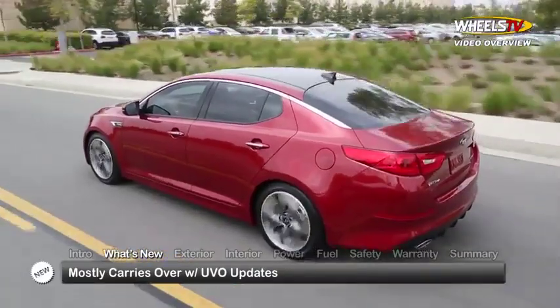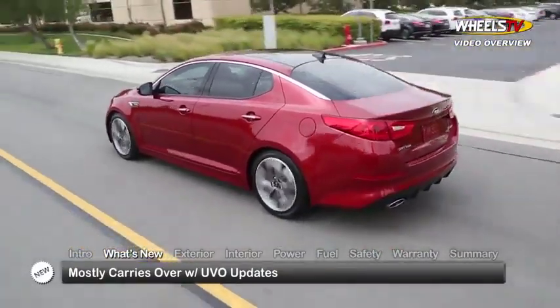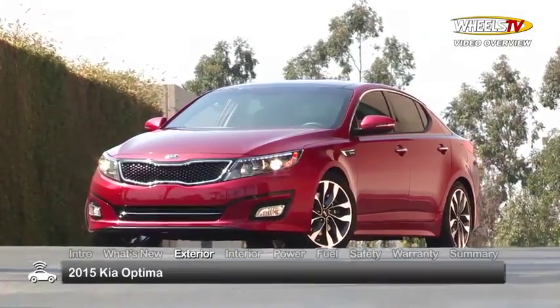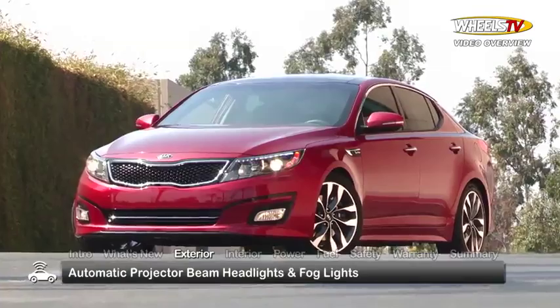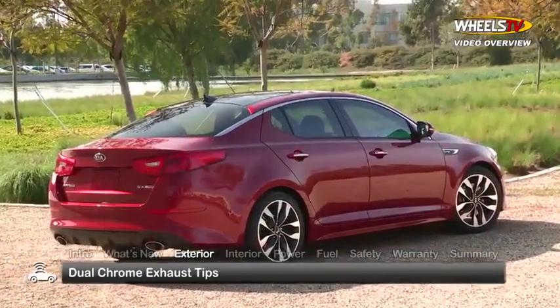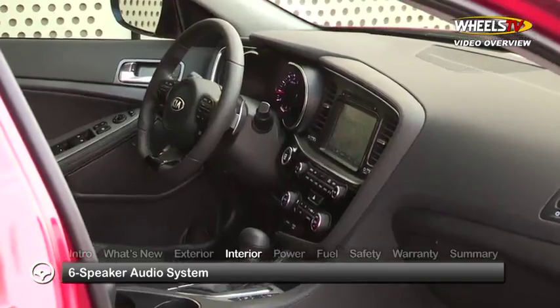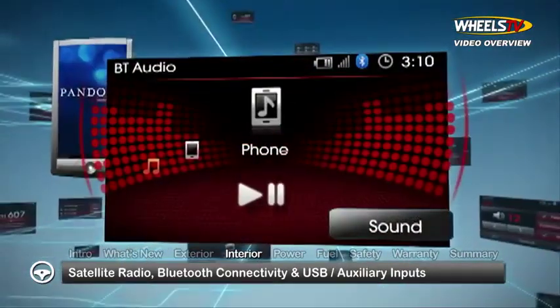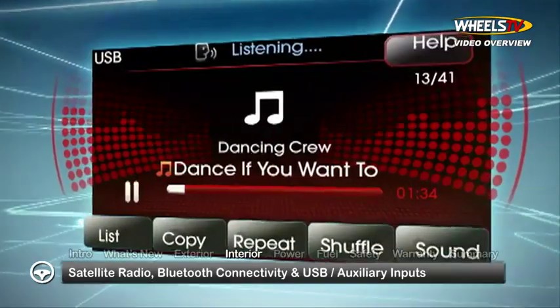Significantly updated last year, the Optima mostly carries over for 2015 with updates to UVO Telematics. Affordably priced yet still loaded with features, the Optima comes equipped with fully automatic projector beam headlights, fog lights, and dual-chrome exhaust tips. The well-appointed interior features a six-speaker audio system with satellite radio, Bluetooth connectivity, and USB and auxiliary inputs.